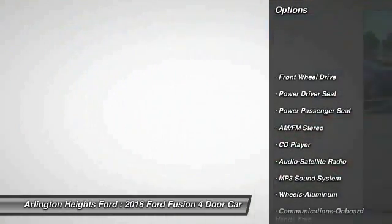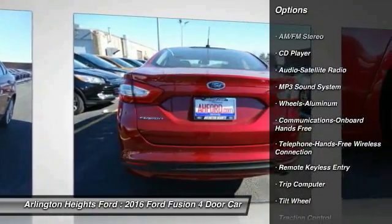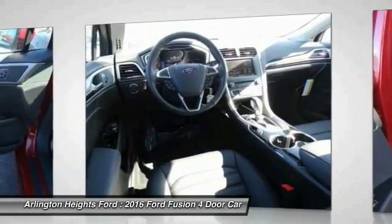Anti-lock braking system, traction control, power passenger seat, air conditioning, Bluetooth wireless data link for hands-free phone, power steering, aluminum wheels, cruise control, floormats, AM FM Stereo Radio.